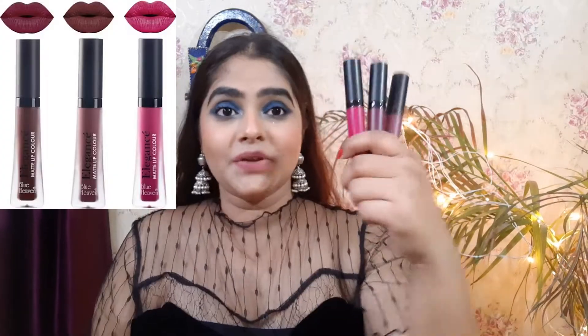You can easily get it in the market for around 90 to 92 rupees — you can buy it on Flipkart. You can see these three shades which were in a combo set. Those who watch my videos regularly will know how much I like this lipstick.